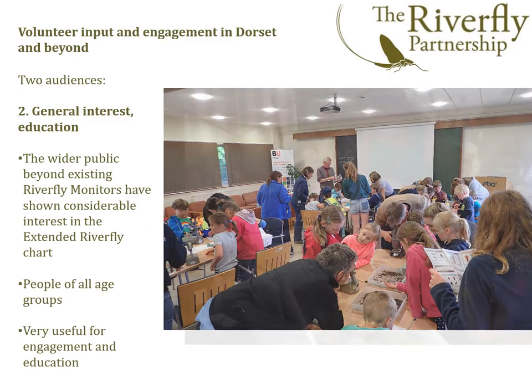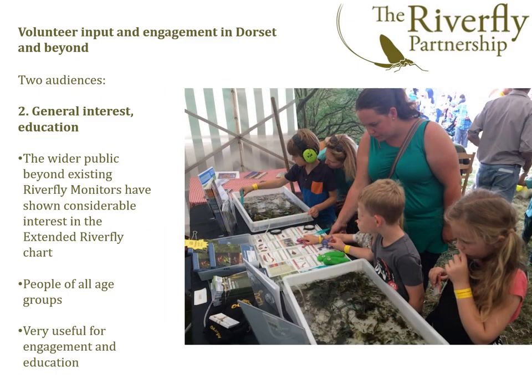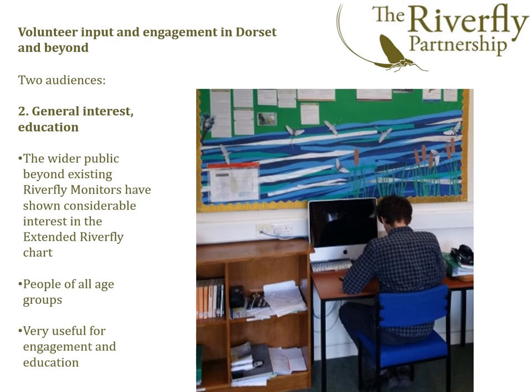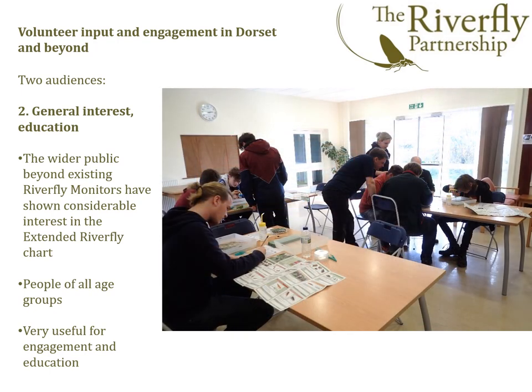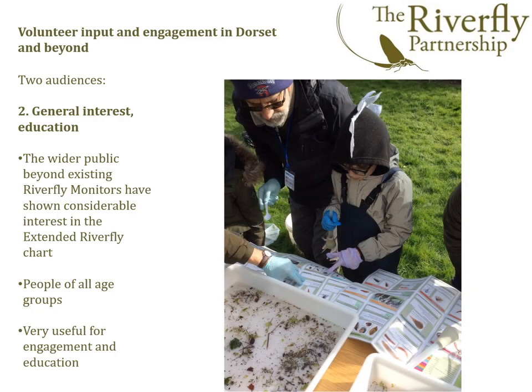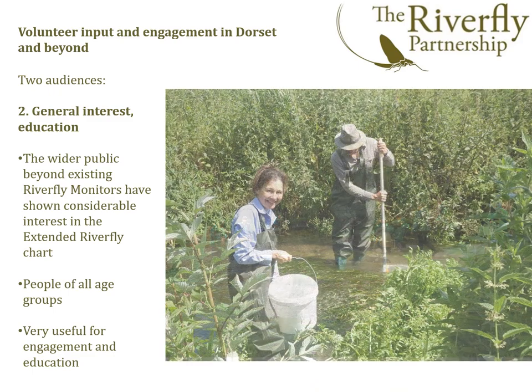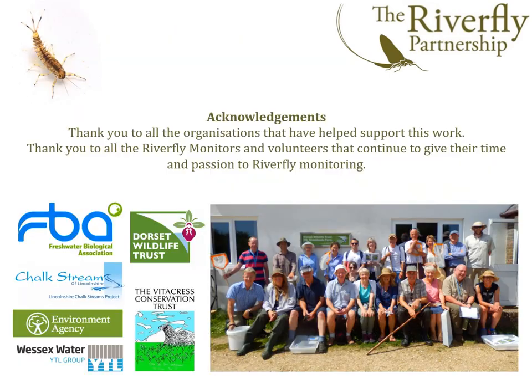Although the chart can only be purchased at a training workshop, we hope that the trained monitor may subsequently use the chart at other events to promote awareness of river life amongst people of all ages. This has been done very successfully in a wide variety of settings, including primary and secondary schools, further education facilities and Wildlife Trust open days. Finally, we'd like to take this opportunity to thank the large number of individuals and organisations who have contributed in very different ways to the success of the extended Riverfly scheme, which really shows what can be done by river enthusiasts, professional and amateur alike — citizen science at its best.